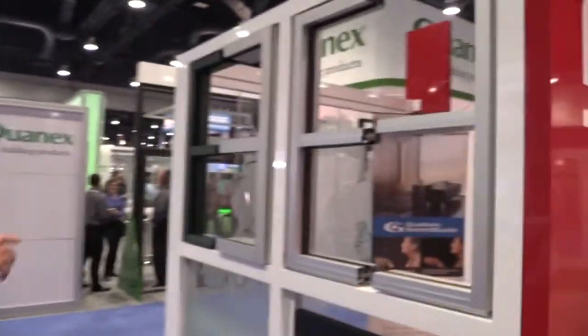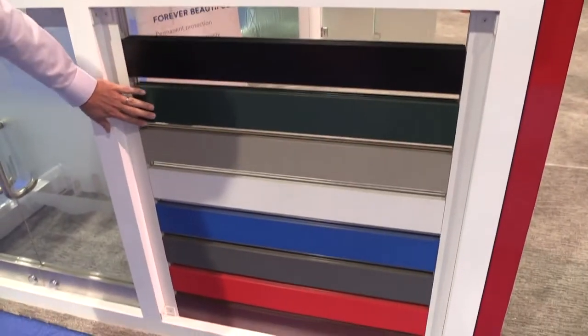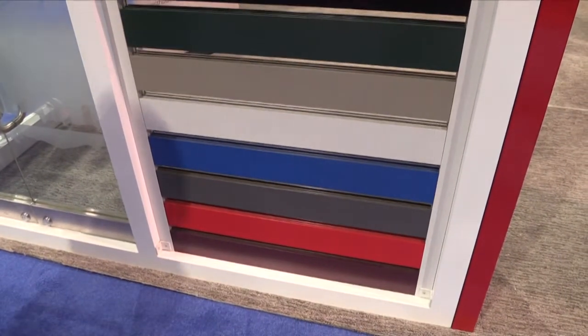These are our standard storefront and curtain wall systems. These are our standard powder coats that we offer. Most of them are available in a 2604 or 2605 finish.